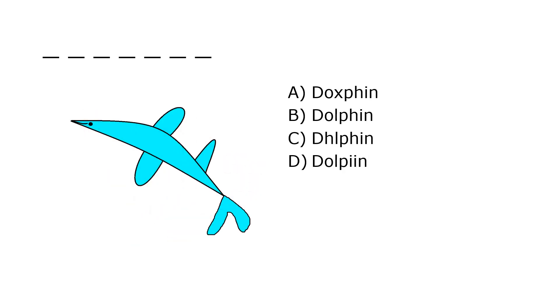What is it? A. Doxfin, B. Dolphin, C. Dolphin, D. Dolpian. Our correct answer is B. Dolphin.